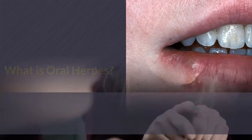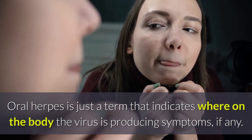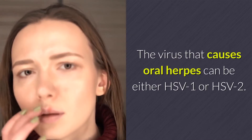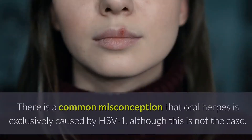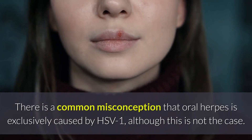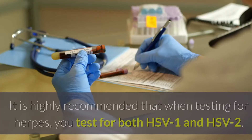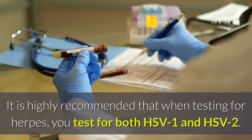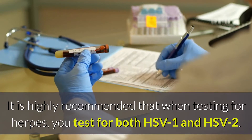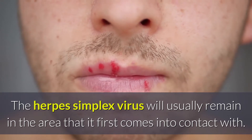What is Oral Herpes? Oral herpes is just a term that indicates where on the body the virus is producing symptoms, if any. The virus that causes oral herpes can be either HSV1 or HSV2. There is a common misconception that oral herpes is exclusively caused by HSV1, although this is not the case. Both HSV1 and HSV2 can cause oral herpes, but the misconception comes because oral herpes tends to be more often attributed to HSV1. It is highly recommended that when testing for herpes, you test for both HSV1 and HSV2. The herpes simplex virus will usually remain in the area that it first comes into contact with.